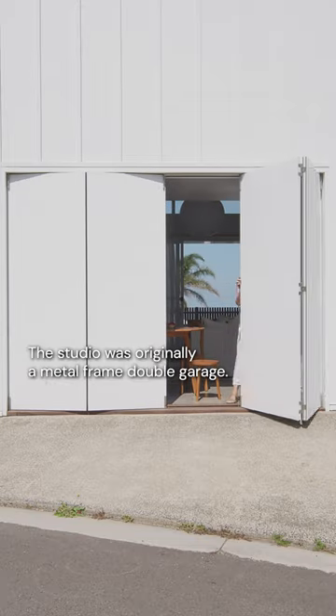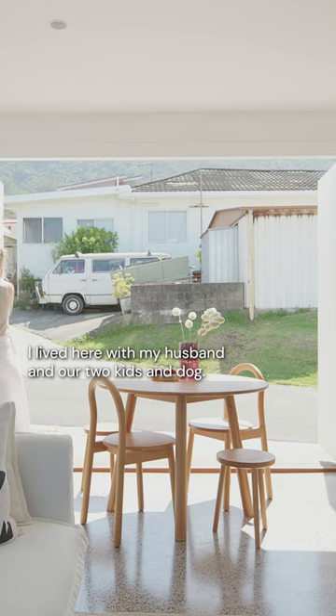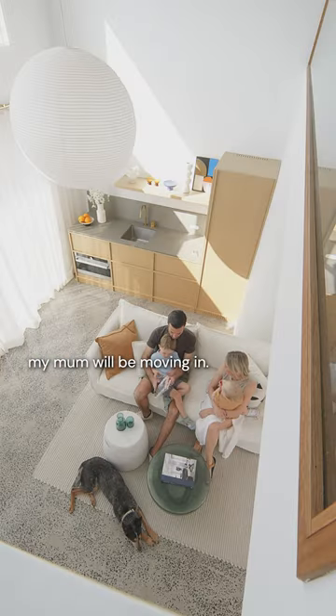The studio was originally a metal frame double garage. I lived here with my husband and our two kids and dog. We recently moved out of the studio into the main house, and soon my mum will be moving in.